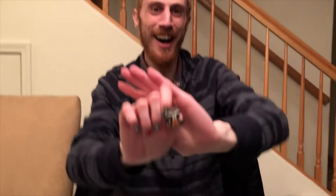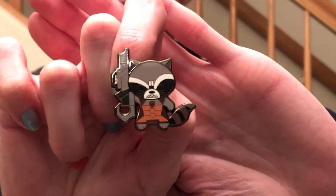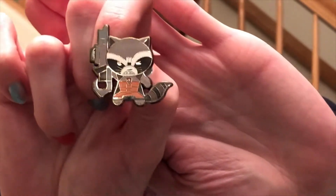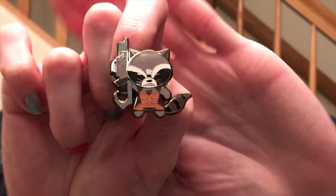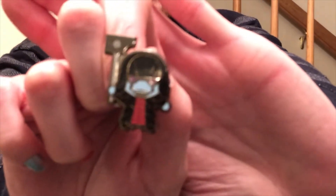Number four is... Rocket! I wonder if there's a theme here, everyone. If this is a theme, the next one has to be Groot. That's so cute! Oh wow, Rocket has attitude.